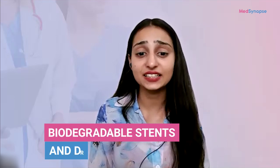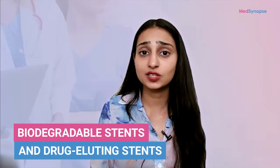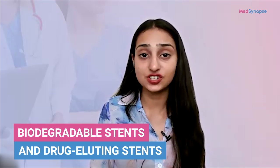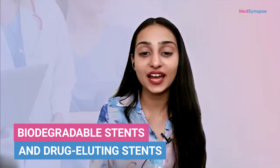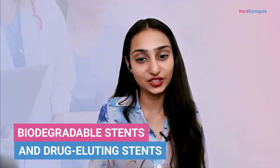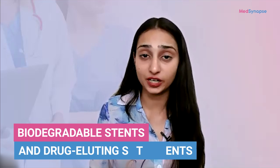Hello everyone, and welcome to another insightful episode of Mixing Apps Podcast. I'm your host Eplisha, and today we're diving into an exciting frontier in the treatment of neurovascular diseases — biodegradable stents and drug-eluting stents. These innovations have revolutionized the field of interventional neurology, offering new hope for improved patient outcomes.